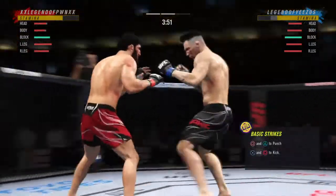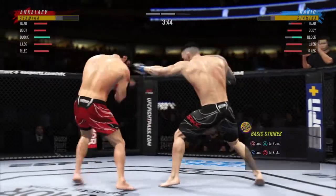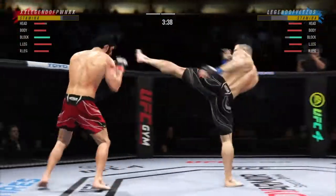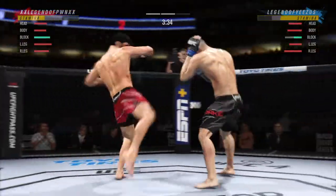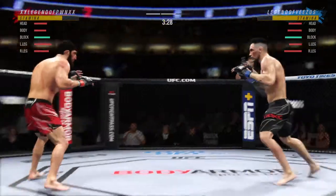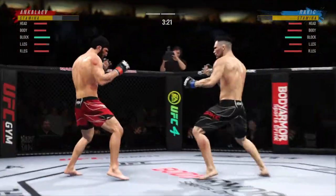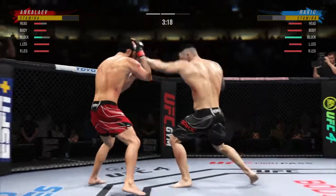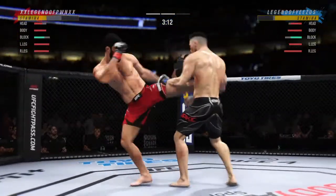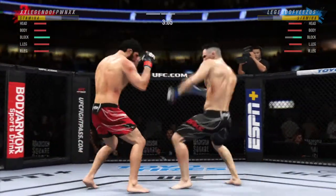Beautiful execution with the knee strike there — now we'll see if he can follow it up. What do you follow up a beautiful knee strike like that with? Nice kick. He's mixing up his targets — throwing kicks, throwing punches.